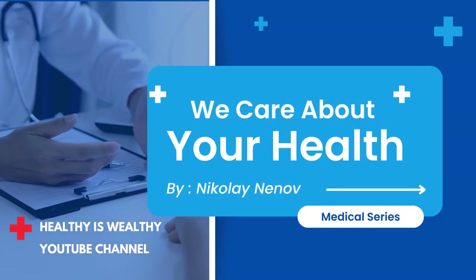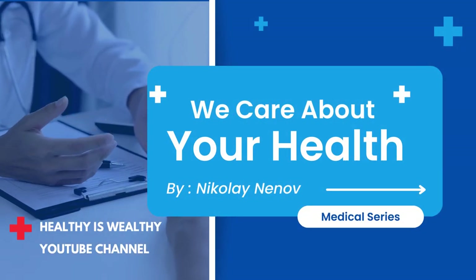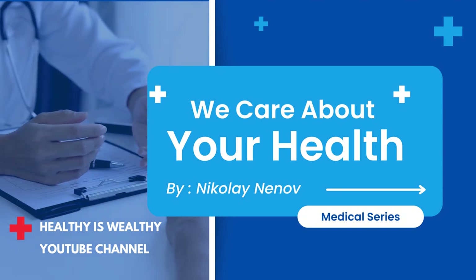Hello friends, my name is Nikolay Nenov, I am a certified food expert and pharmacist. The topic of today's video is hypoglycemia, symptoms, causes and management.